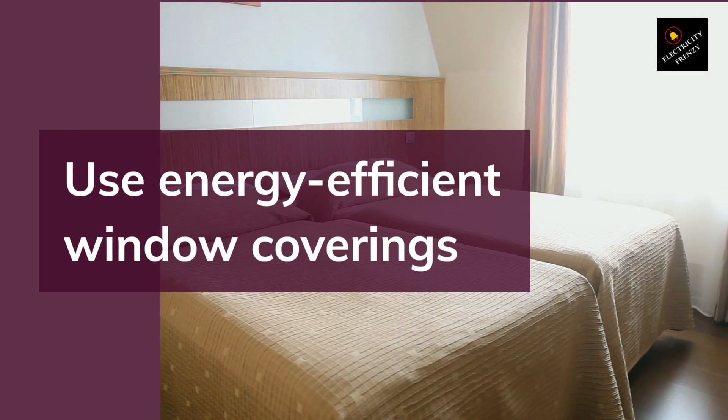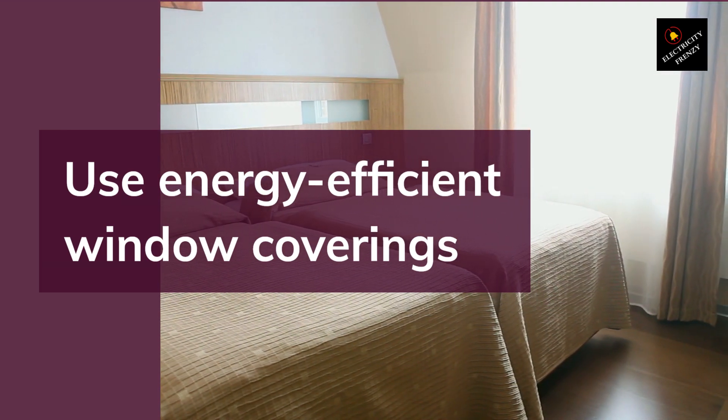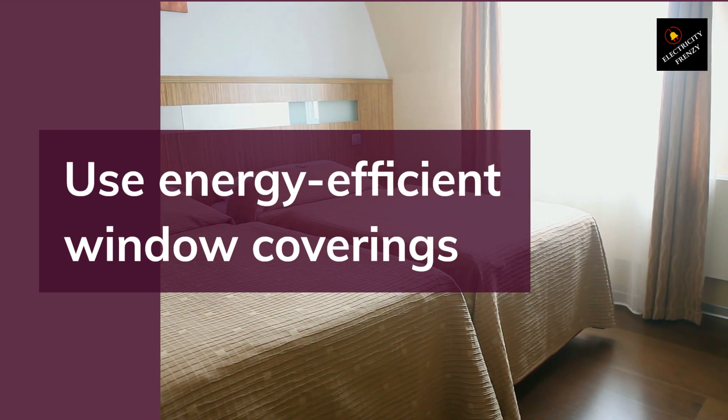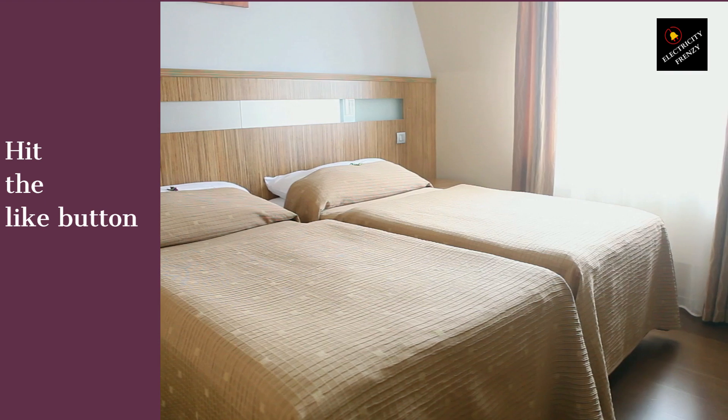Tip 11: Use Energy Efficient Window Coverings. Energy efficient window coverings such as curtains, blinds, or shades can help regulate the temperature of your home. In summer, use light-colored coverings to reflect sunlight, and in winter, use heavier coverings to trap heat.